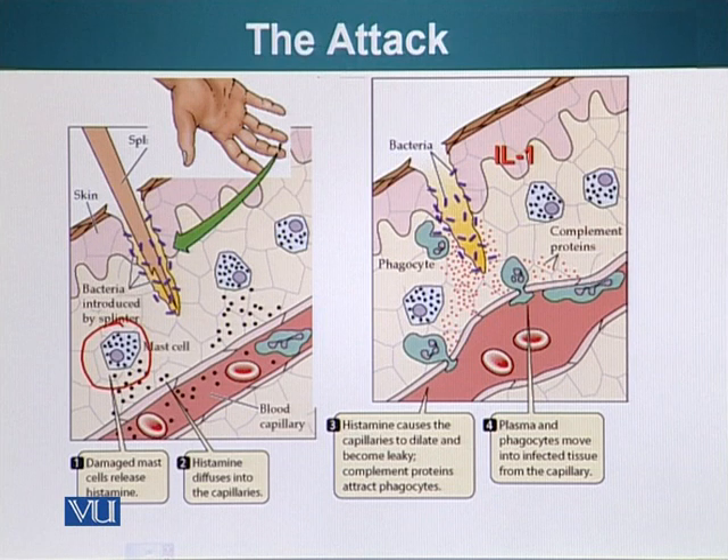These vesicles contain a signaling molecule, one of them being histamine. When histamine is released in the surrounding tissue, it does several things. One of the things it does is it dilates the blood vessels or the capillaries.